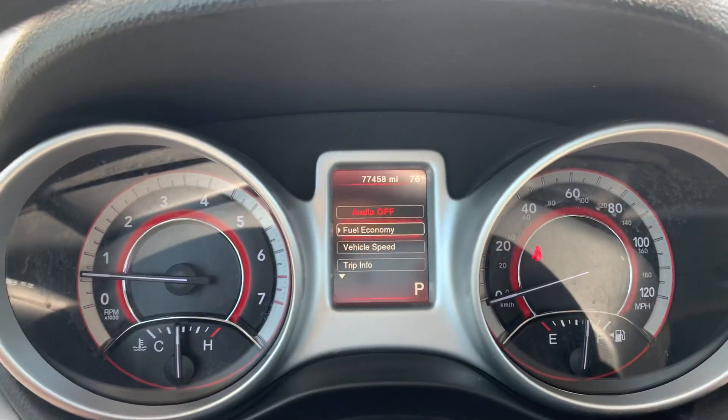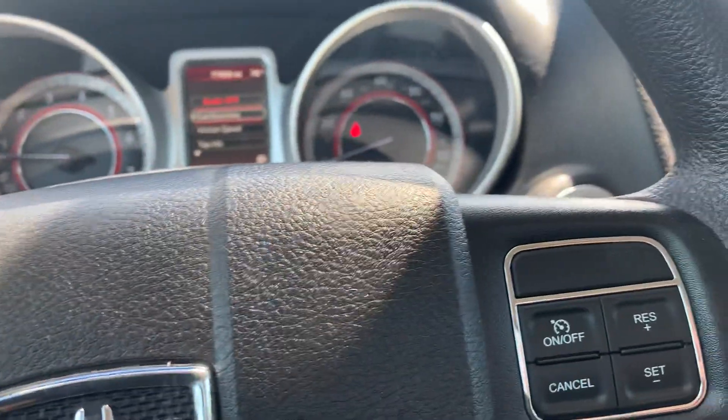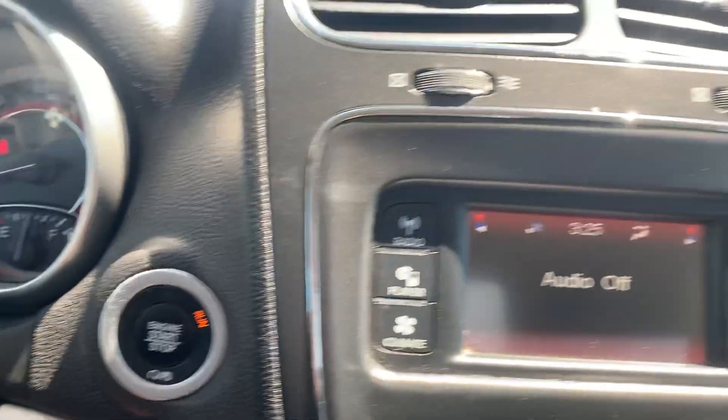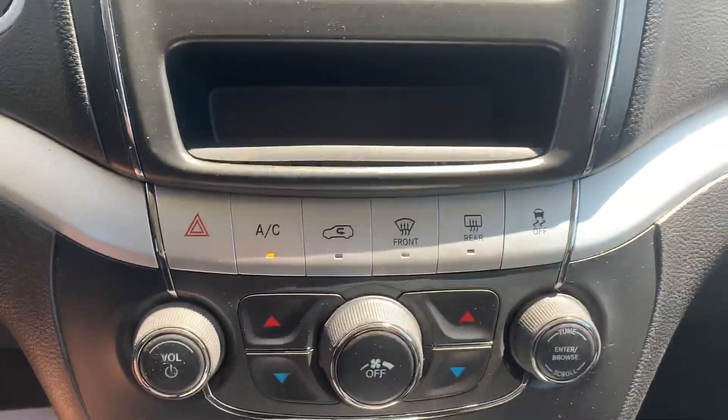This one has only 77,000 miles on it. Cruise control, push button start, and it also has the dual climate control.